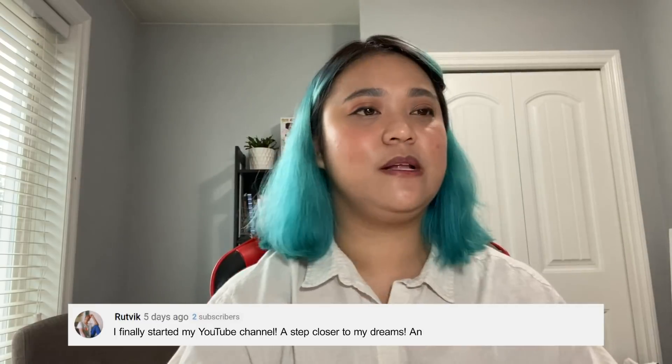This question comes from Rutvik: I finally started my YouTube channel. I stepped closer to my dreams, and Filmora made editing so easy for me. That's so awesome — congratulations on starting your channel. Thank you so much for the kind feedback. We hope that you continue to use Filmora for your channel. And if you want to send us your video, let us know — send it in the comments below. I want to see your channel!